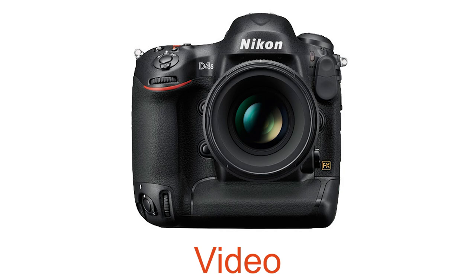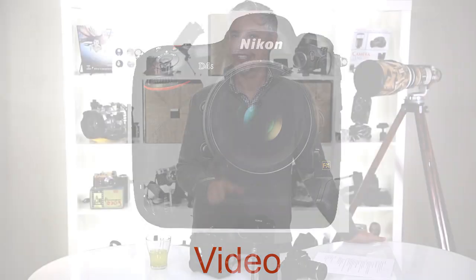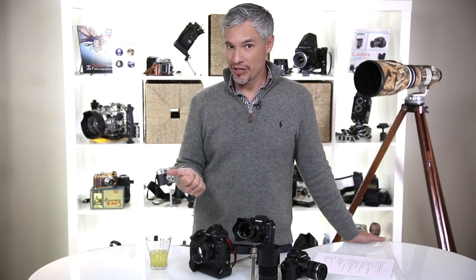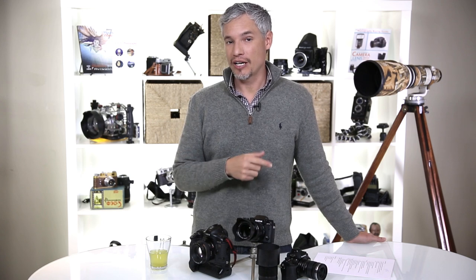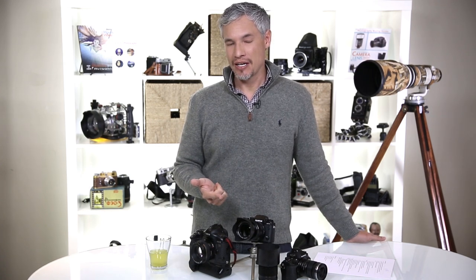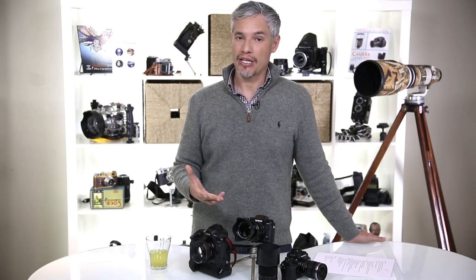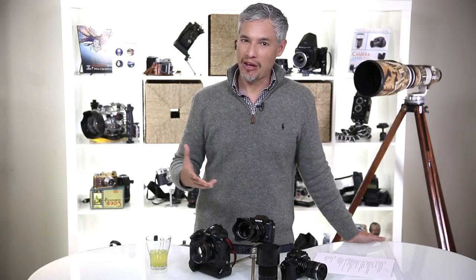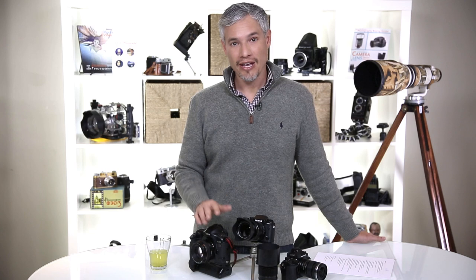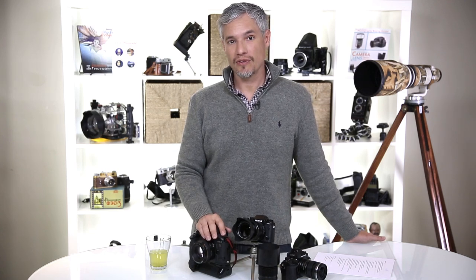They also made some tweaks to video capability, I think to compete with the Canon C100 video-focused camera. Like the D3300, the new Nikon D4S will be able to do 1080p at 60 frames per second. I expect this to become common in DSLRs. That lets you slow down footage while maintaining a good 30 frames per second rate. None of the Canon cameras can do that yet, so that is a big advantage for Nikon for those interested in video.